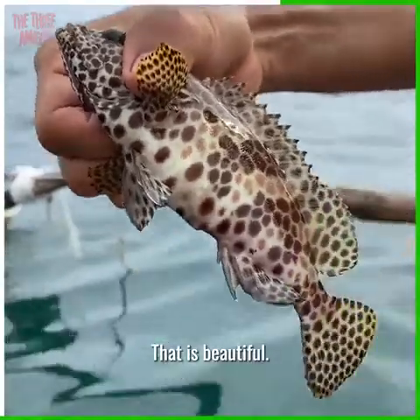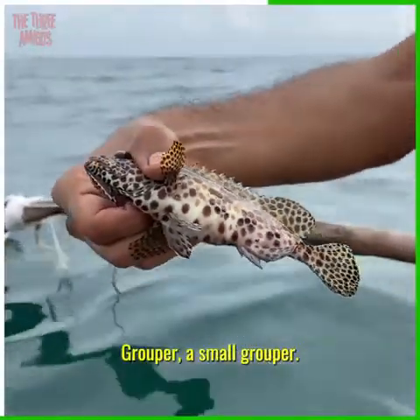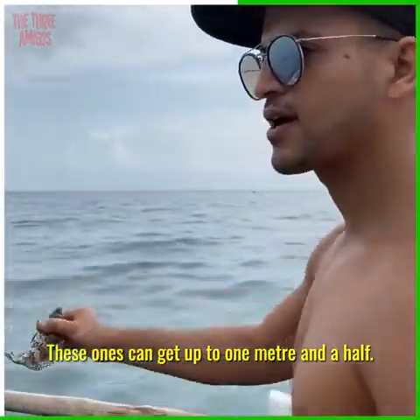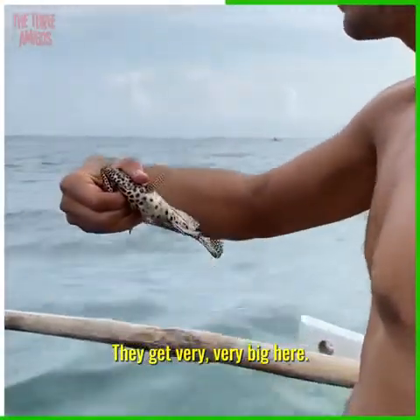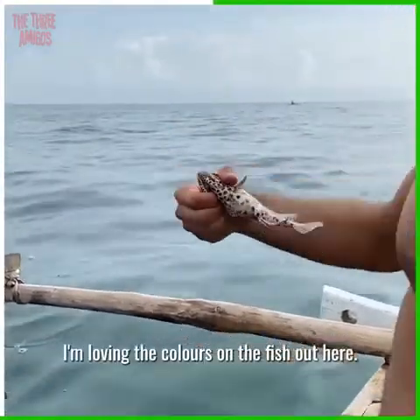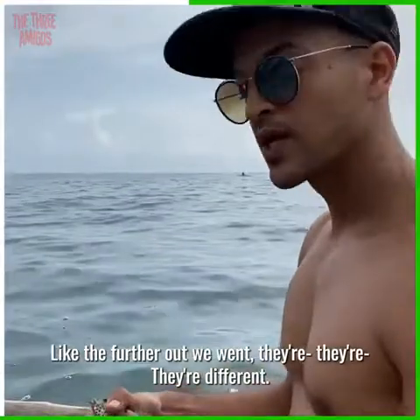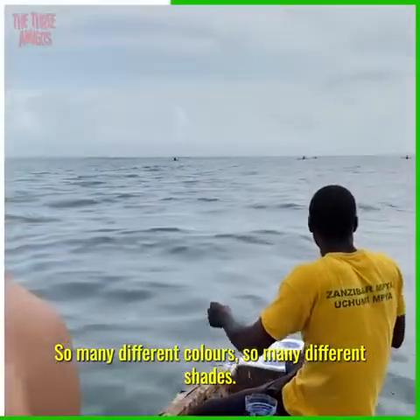That is beautiful — a small grouper! And you said it, it gets huge, it gets massive. These ones can get up to one and a half meters, they get very very big here. I'm loving the colors on the fish out here — the further out we went they're different, it's crazy, so many different colors, so many different shades.